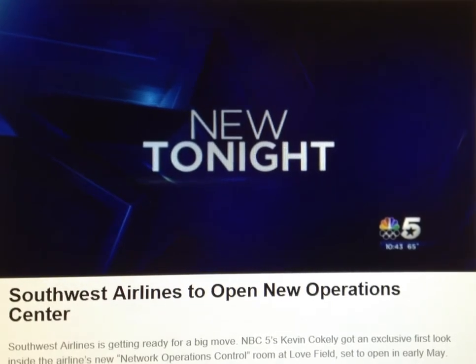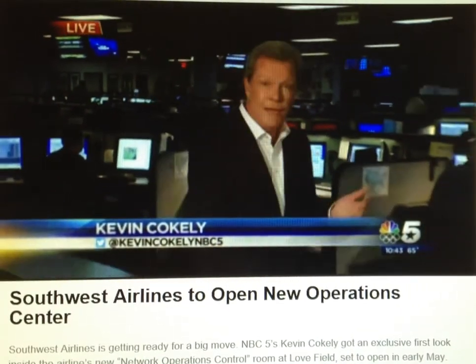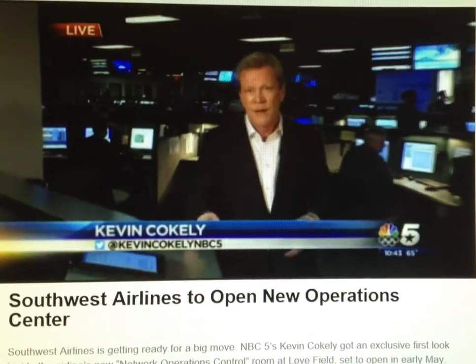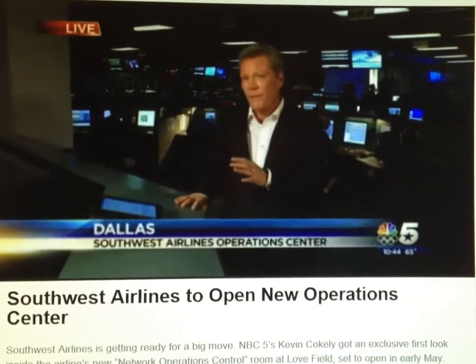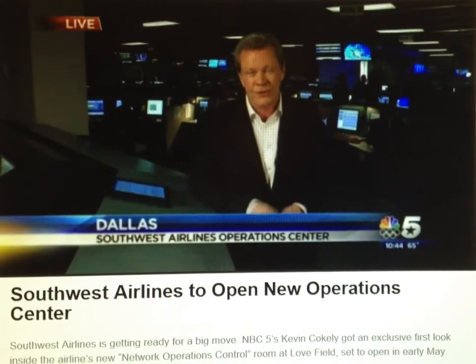NBC5's Kevin Coakley is live inside the airline's current operations center. This is where it all happens — they keep planes in the air and passengers safe. There's someone here 24 hours a day, although in a few months this entire room will be empty when everyone moves across the street.